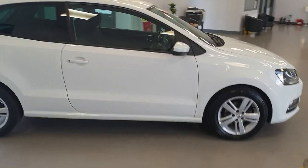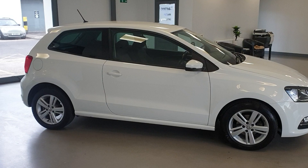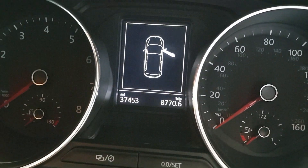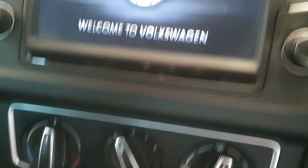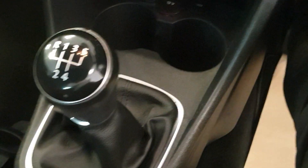It's got a nice spec on it as well, being the Match model. It's got Bluetooth, it's got DAB radio. It's done 37,400 and 153 miles exactly. Air conditioning.